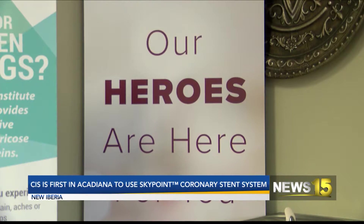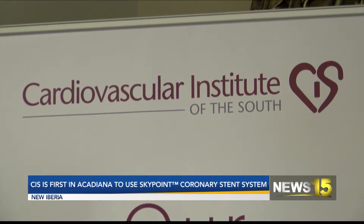It's easier for us to deploy the stent in complicated lesions where sometimes we have trouble getting into it. This stent helps us to navigate into the arteries.